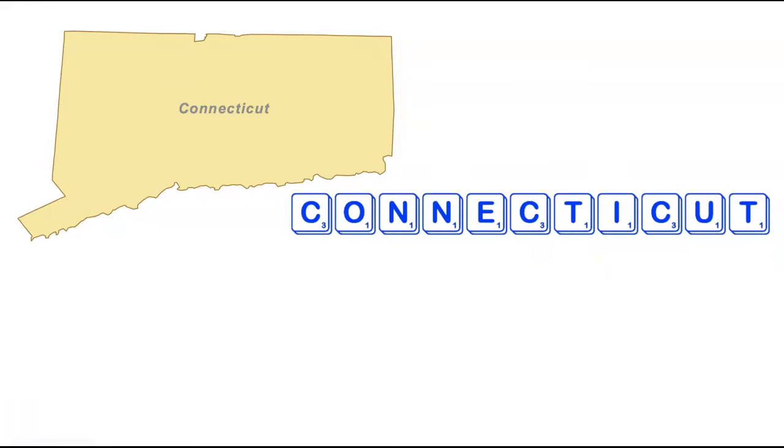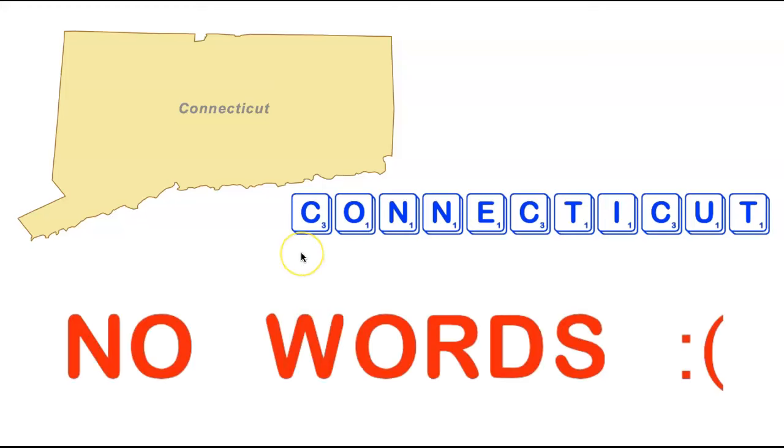We're now going to head all the way to the east coast visiting the state of Connecticut. Connecticut is not a very large state by area, but it has a very large number of letters — 11 letters, including a bunch of clunky consonants: three C's, two N's, and two T's. Unfortunately there are no words in the Scrabble dictionary that use all the letters in Connecticut. Connecticut will certainly not be the last state we encounter that doesn't make any words, so you are definitely not alone.